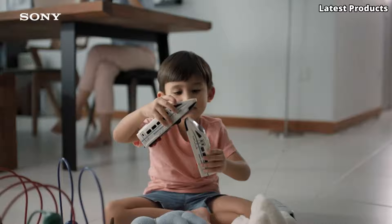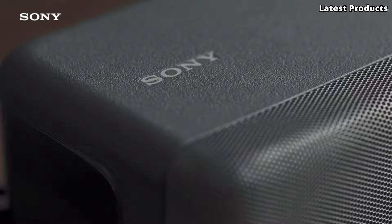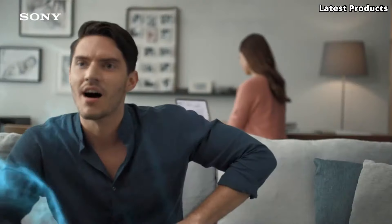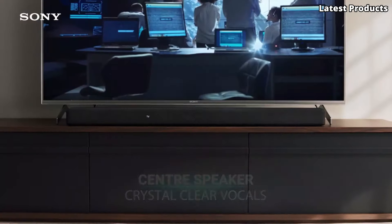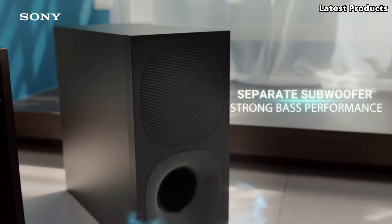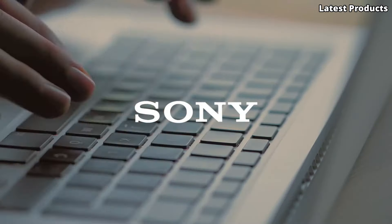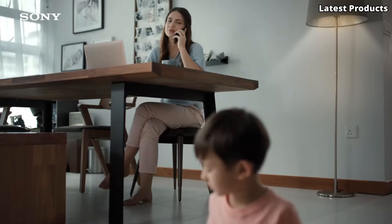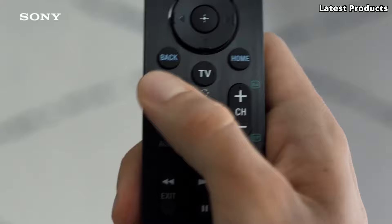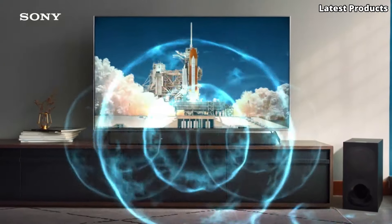Its vertical surround engine ensures sound is projected both horizontally and vertically, creating a truly immersive listening experience. But the HTG700 isn't just for movies — it's also perfect for music lovers. With Bluetooth connectivity, you can easily stream your favorite tunes directly from your smartphone or tablet. Sleek, powerful, and versatile, the Sony HTG700 is the perfect addition to any home entertainment setup.